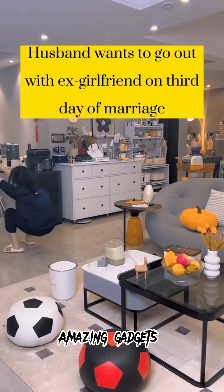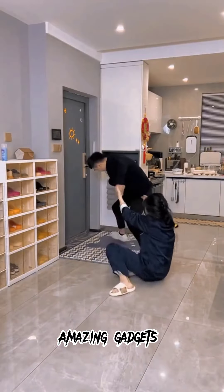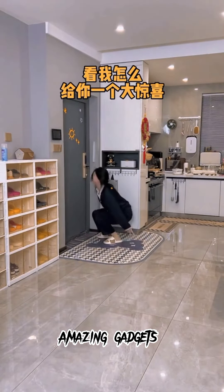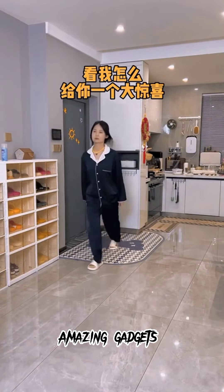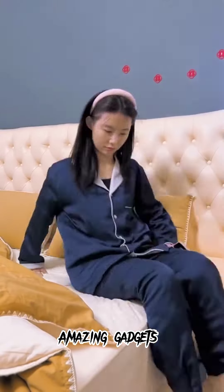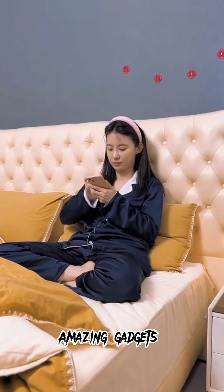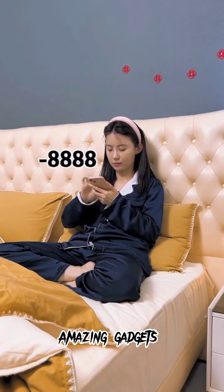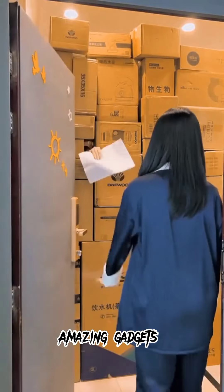Hi, this is a new video. Welcome back to the Amazing Gadgets channel. These gadgets and products are available on Amazon and Alibaba, so if you need any product, just check Amazon or Alibaba. If you have not subscribed, please subscribe, like the video, and click the notification bell for more videos.